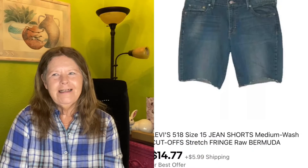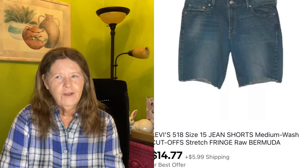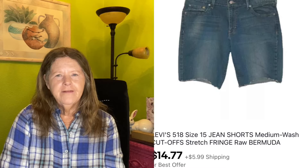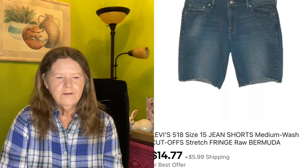The next item to sell was on eBay. These were something I picked up on Dollar Days at Goodwill, so I'm into them for a dollar. They were these Levi's 518 size 15 jean shorts with a fringe hem, Bermuda length. I had them listed at $14.77 and that's what they sold for.